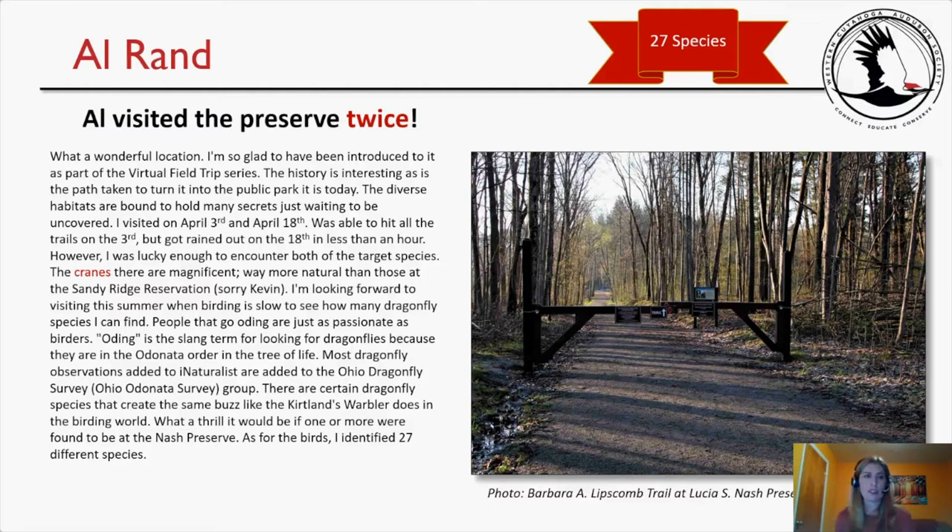Al Rand visited the preserve twice and saw a total of 27 species. He says: 'What a wonderful location — I'm so glad to have been introduced to it. The diverse habitats are bound to hold many secrets. I visited on April 3rd and April 18th, was able to hit all the trails on the 3rd but got rained out on the 18th in less than an hour. However, I was lucky enough to encounter both target species. The cranes are magnificent — way more natural than those at Sandy Ridge Reservation. Sorry, Kevin!'